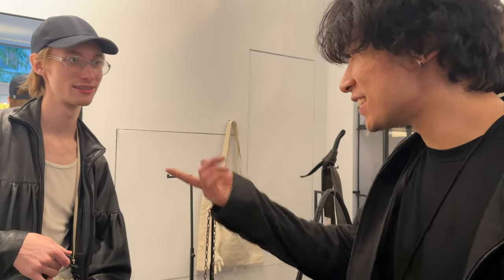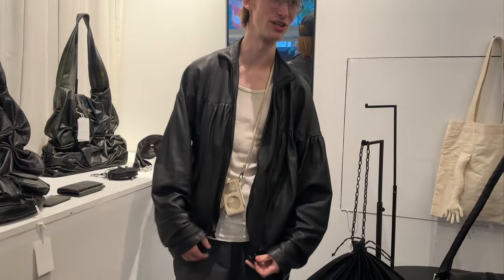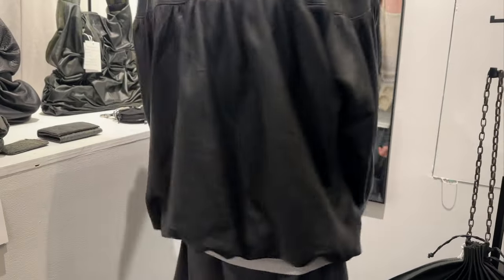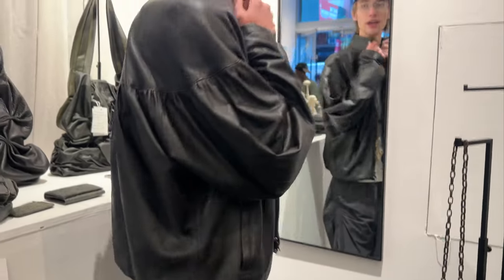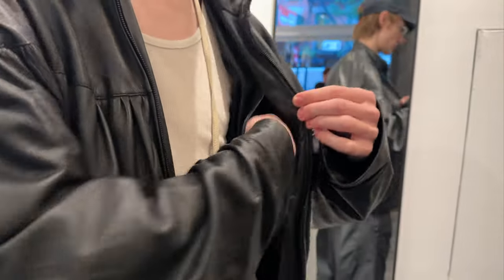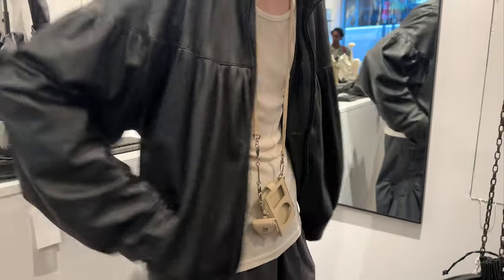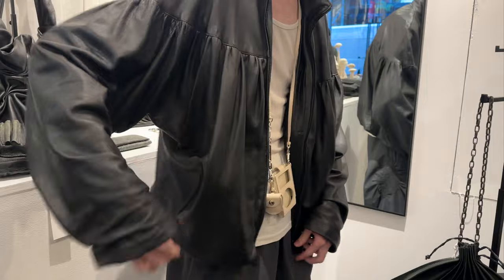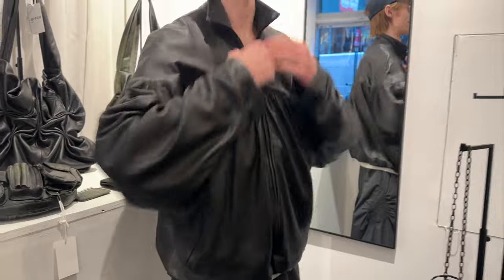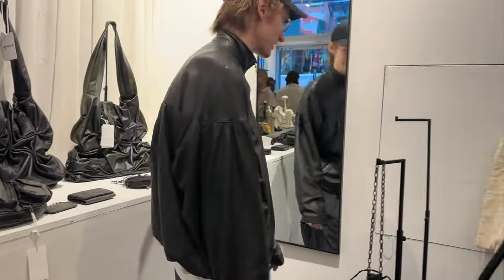Let me show you the jacket. It's the same zipper pull as the purse, but it basically gathers all the way around. It has a high neck window and two interior pockets — put your wallet, whatever you want in here. Two welt pockets here as well. I'll show you how it looks zipped. So good.